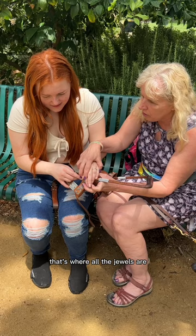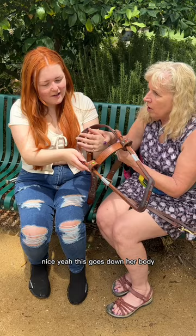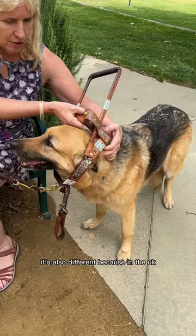This goes across her back, and then this again goes under her belly, like Molly's. You put it through — her head goes in here, this goes down her body, and that goes underneath the chest. It's also different because in the UK, brown or tan harnesses are training harnesses.